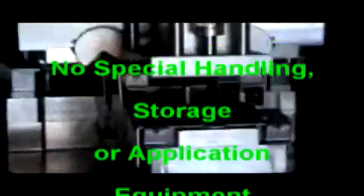Safety Vantage does not require any special handling, storage, or application equipment. Like current solvent-based vanishing oils, this revolutionary product is used neat as you receive it in a drum. No mixing or diluting with water is required.